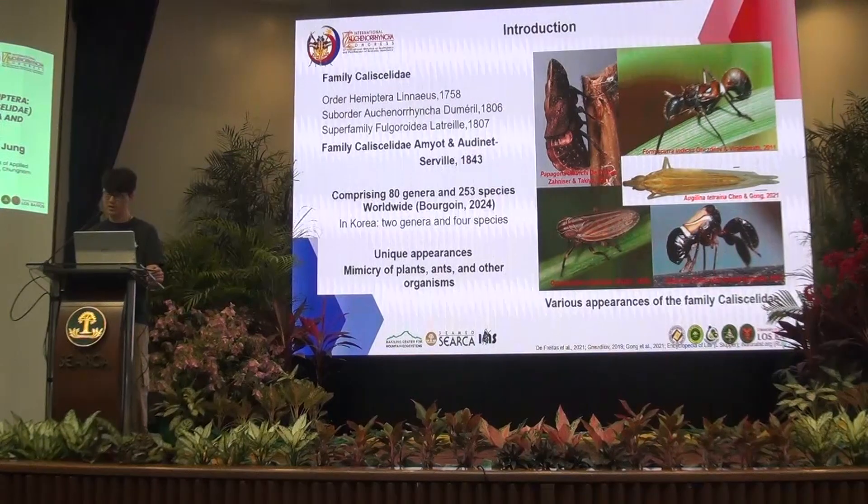There are only 2 genera and 4 species recorded in the Korean Peninsula. The family Cixiidae is particularly known for its unique characteristics, as you can see in the figures — the outward resemblance of branches or grass, and some species that involve unique appearances and behaviors to mimic their environment.